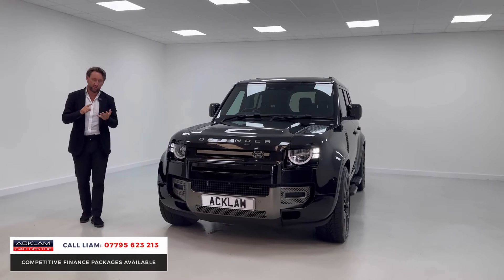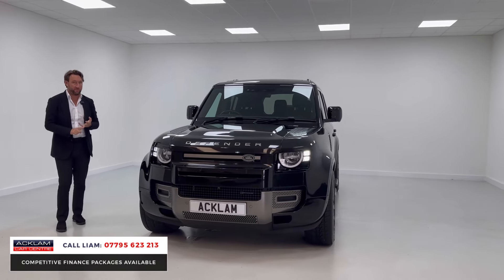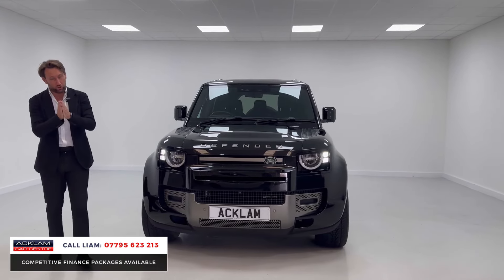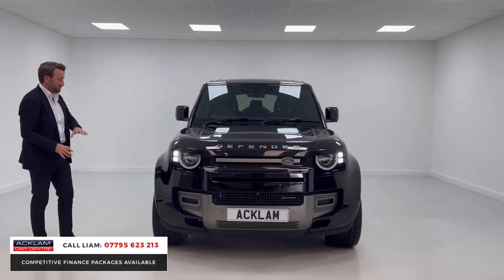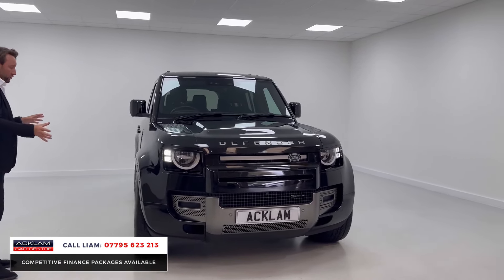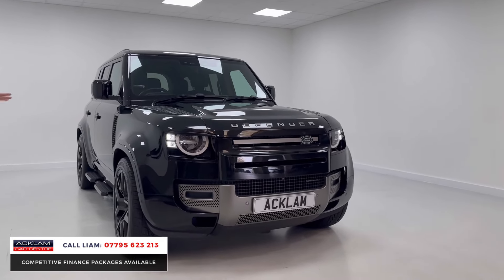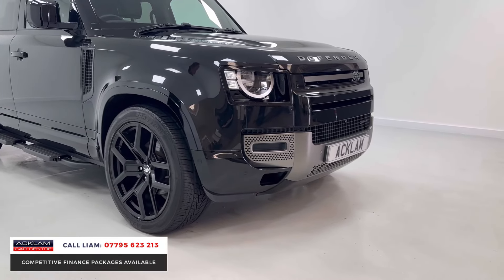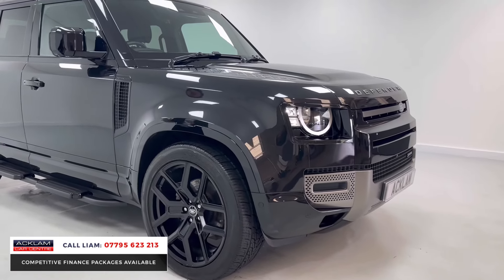It's the extras that make this car special. It's got 22-inch wheels, the family pack giving seven seats, air suspension which makes a huge difference to how the car performs, and it's all colour-coded with the X-Dynamic trim — gloss black around the arches and those big 22-inch wheels just transform how the car sits and looks.